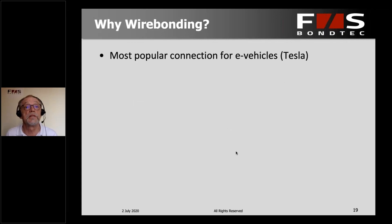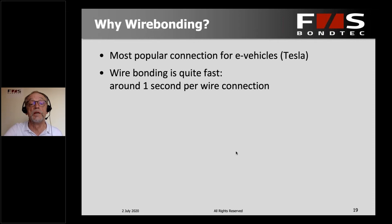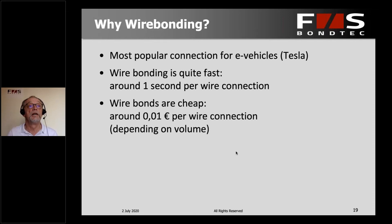It's not really surprising that for e-bikes, wire bonding has pretty much become the most popular connection technology. In fact, all of the Tesla batteries are made this way, and that's really what made wire bonding such an incredibly popular connection method. It is relatively fast and also relatively cheap — you would count on about 0.01 euros, or one euro cent, per wire connection, depending of course on the volume that you're running.